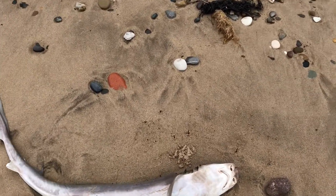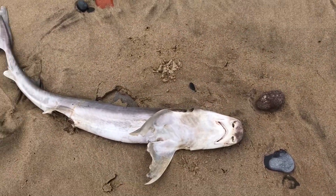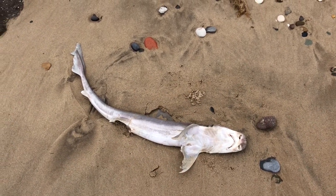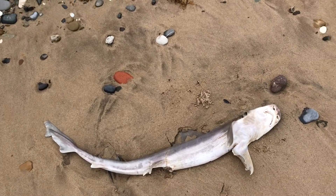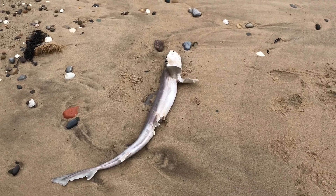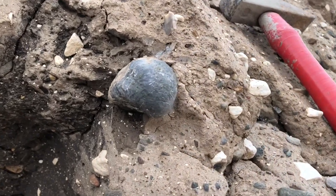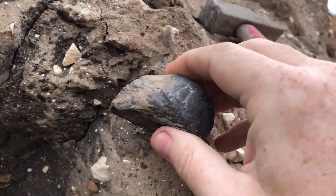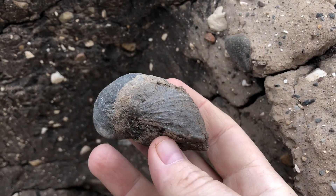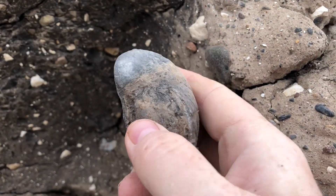Unfortunately this little guy has seen better days. Not quite sure what it is — obviously a fish. It really is gryphea day today. Got what looks like another chunky one — yeah it is. A couple more and I'll have a full foot of devil's toenails.